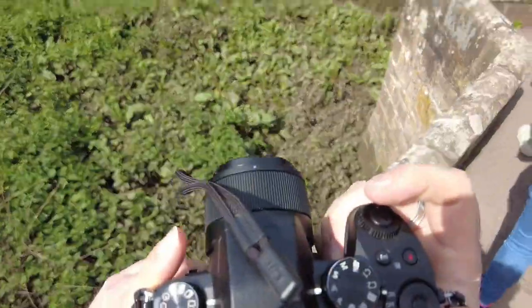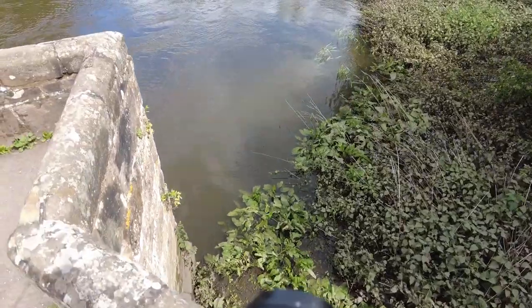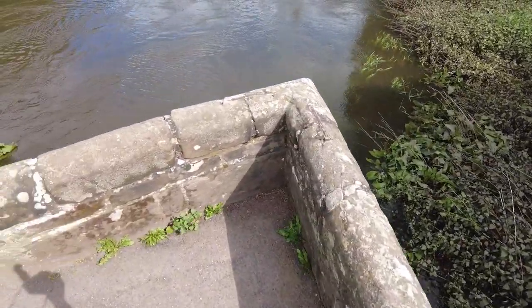Walking across Essex Bridge now. The water's quite high. Got a swan right in the distance over there — probably won't catch it because I can't zoom.